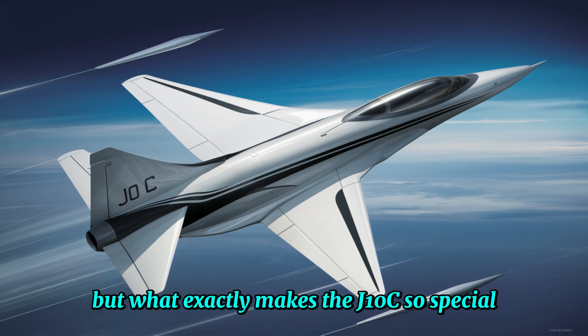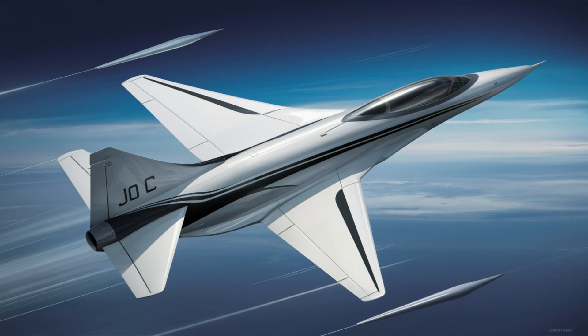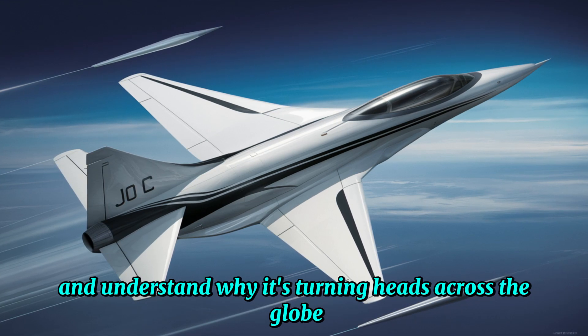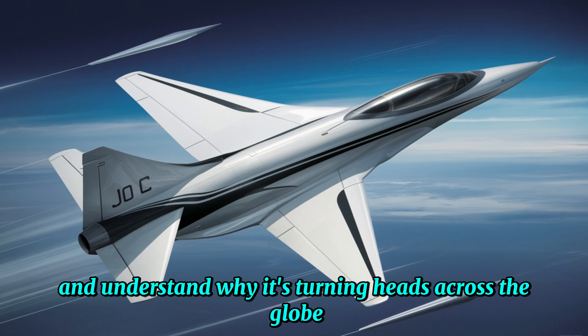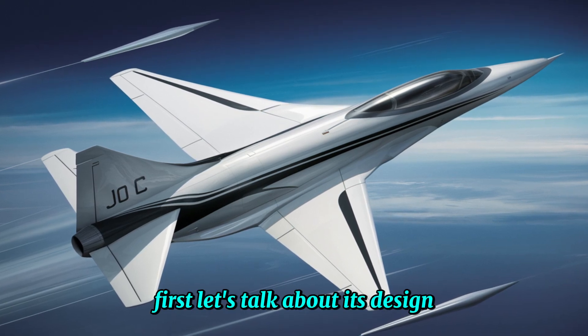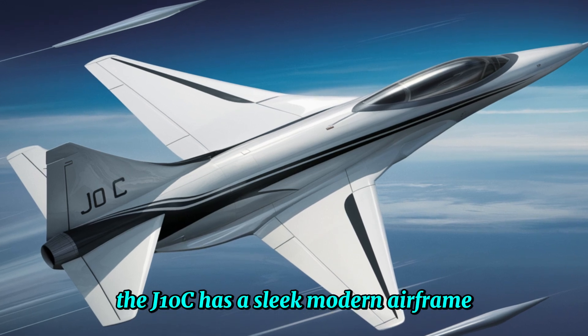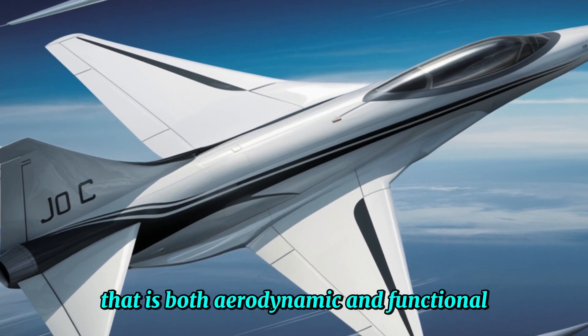But what exactly makes the J-10C so special? Let's dive into the details of this next-gen fighter jet and understand why it's turning heads across the globe. First, let's talk about its design. The J-10C has a sleek modern airframe that is both aerodynamic and functional.